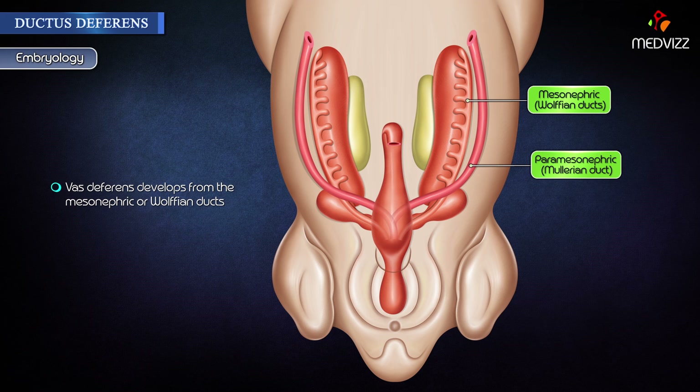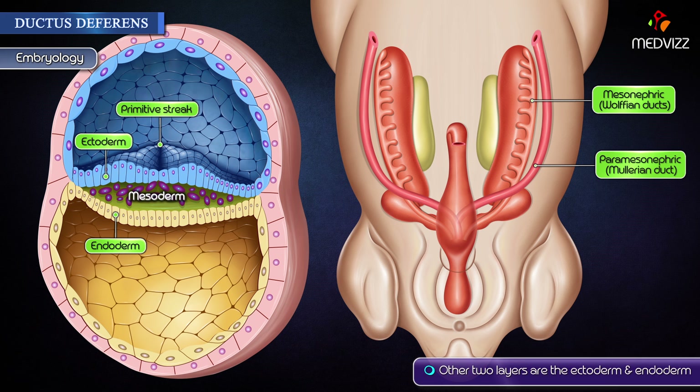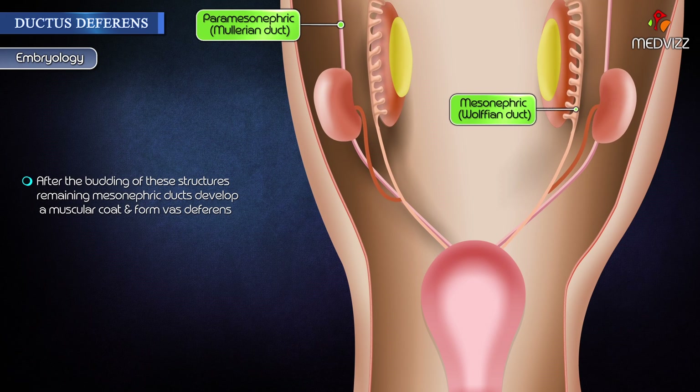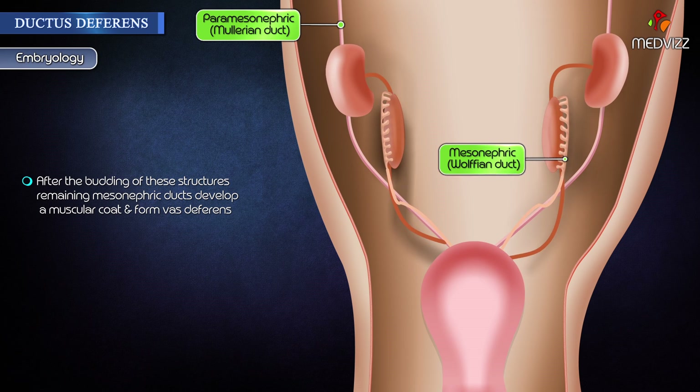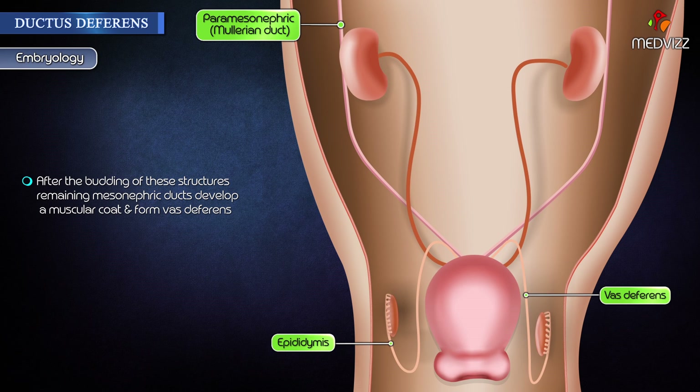Embryology: The vas deferens develops from the mesonephric or Wolffian ducts. These ducts are derived from the mesoderm, the middle layer of one of the three primary germ layers in the embryo. The other two layers are the ectoderm and the endoderm. Various male reproductive structures are formed from budding off the mesonephric ducts, like the seminal vesicles and the epididymis. After the budding of these structures, the remaining mesonephric ducts develop a muscular coat and form the vas or ductus deferens.